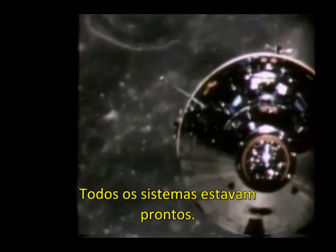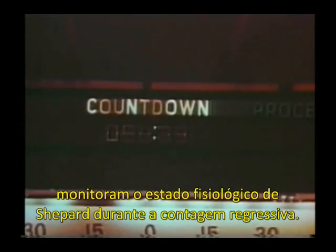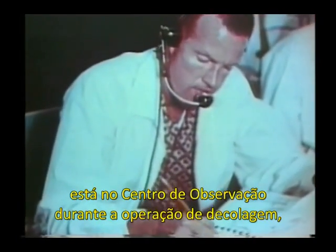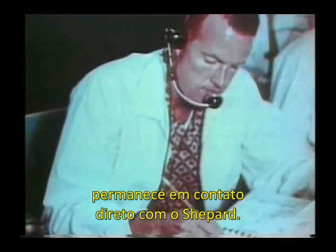All systems were indeed ready. Doctors in the Mercury Control Center and the Blockhouse monitor Shepard's physiological status during the countdown. Astronaut Gordon Cooper, assigned to the Blockhouse during the launch operation, stays in direct voice contact with Shepard.